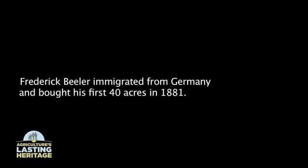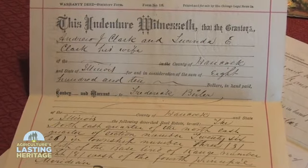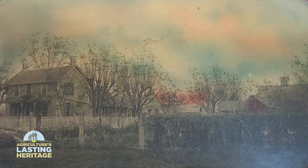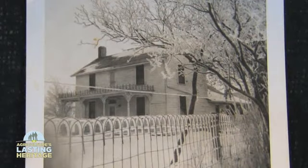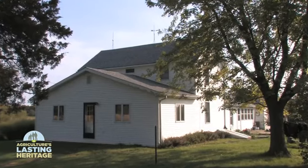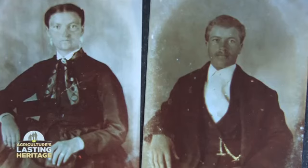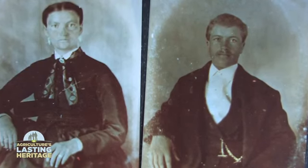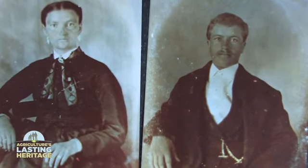It means a lot to me to work on a century farm and have it still in the family. It's just really nice to think about your grandparents and great-grandparents using the same buildings and the same house. Having their livestock there and you're walking right where they walked, even though I didn't know my great-grandparents. It's just nice to be able to work where they did.